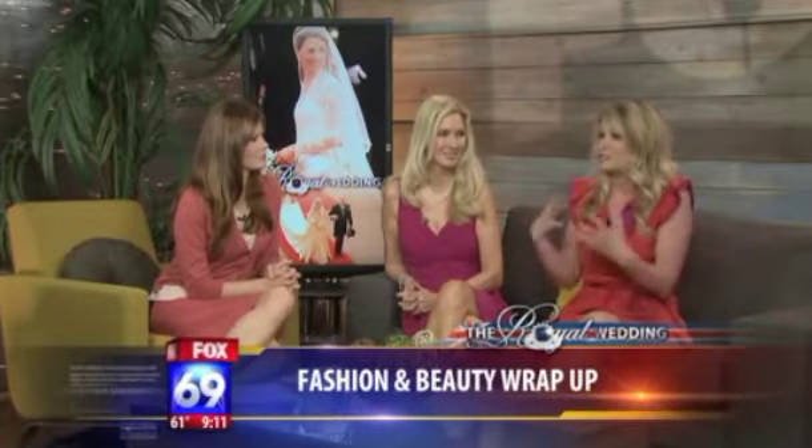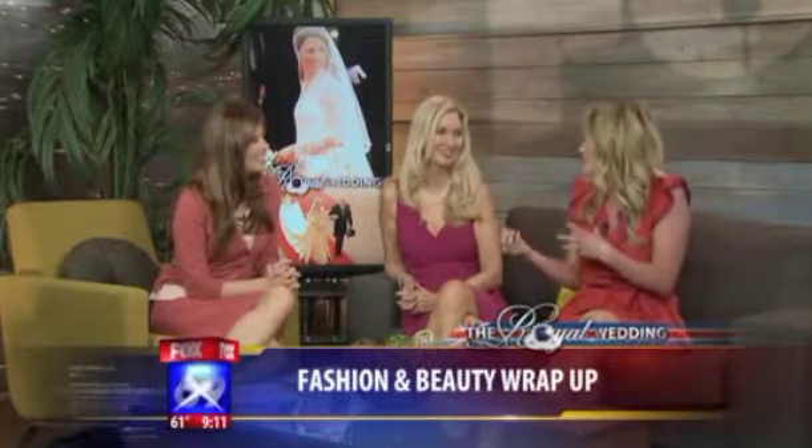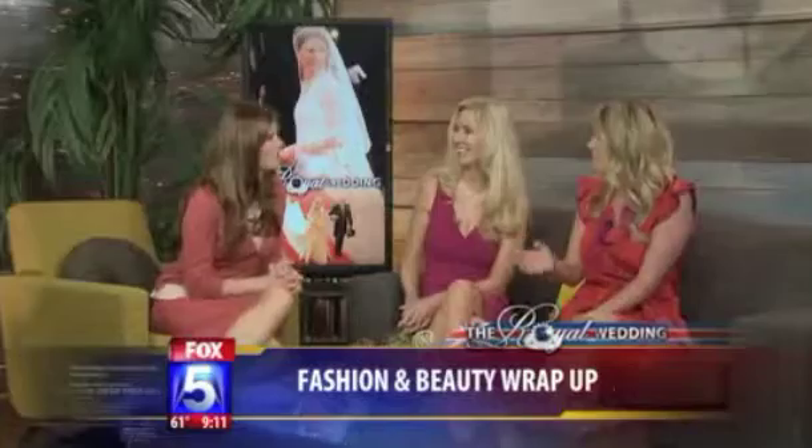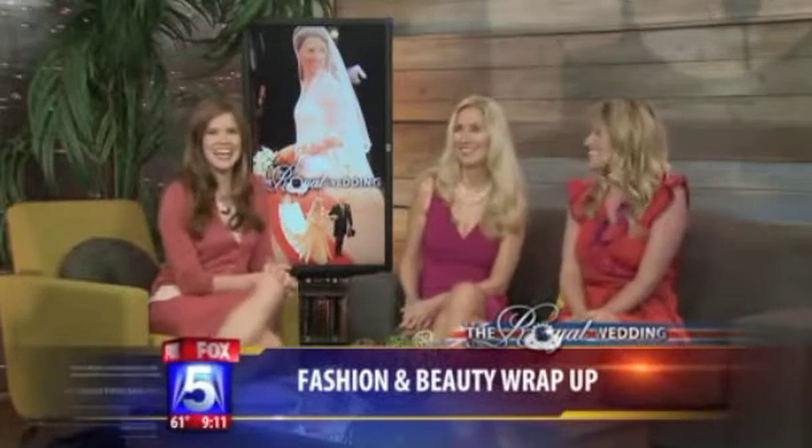What I tell brides when they come in for a consultation — sometimes they come in with these elaborate pictures and I'm like, how do you feel the most beautiful? And that's what you want to do on your wedding day: be comfortable and feel the most beautiful. I think they said Prince William said, 'Oh, you look beautiful' when she walked down the aisle, and that's what you want. You want that response, not 'wow, you have way too much makeup on' or 'wow, what did you do with my fiancée?' And it's going to melt anyway during the course of the day — the more natural, the better.